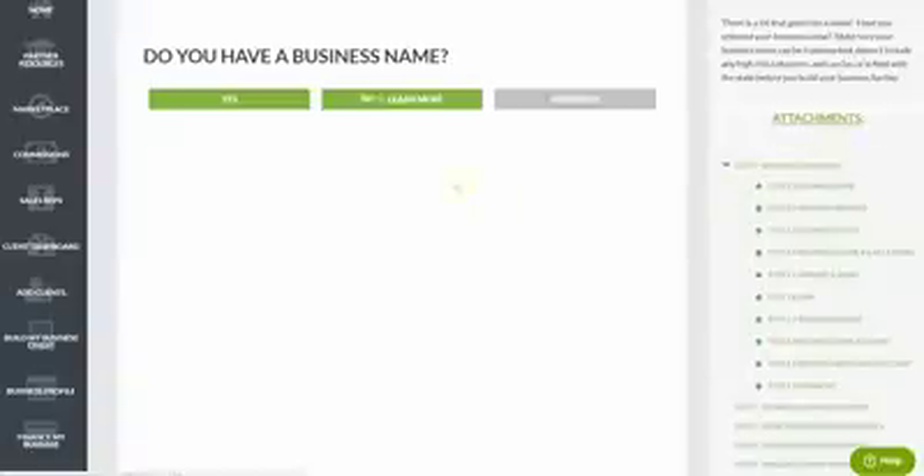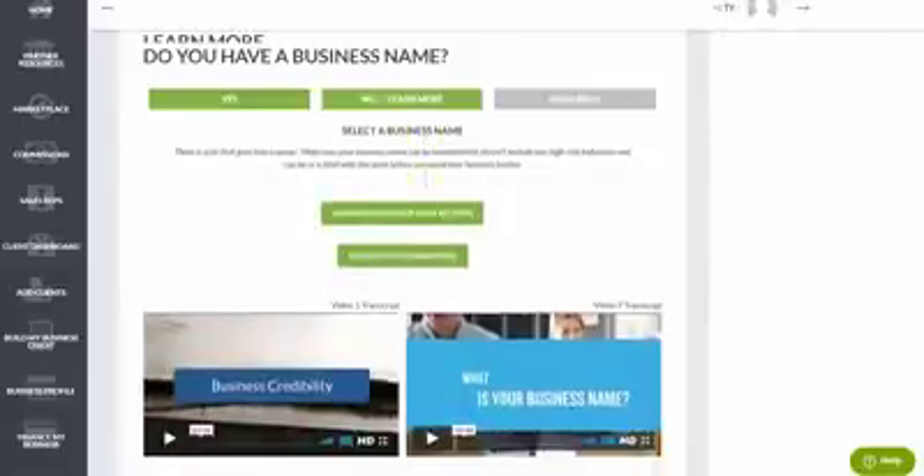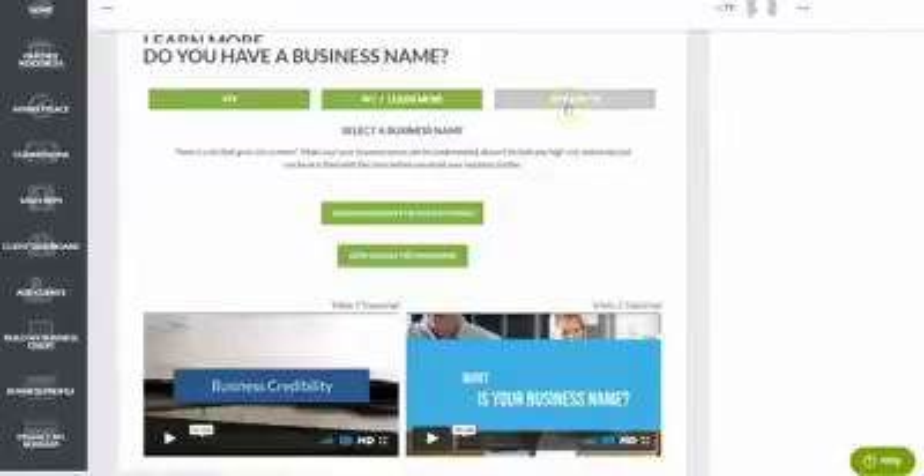We start with your business name. The Finance Suite is a completely customized experience — if you already have a business name, you simply click yes, enter your name, and move on. If you click no, you'll get all the information and resources you need to set up your business. You can check your secretary of state records and verify that your chosen name isn't in a restricted or high-risk industry, giving you the best chance of getting approved for the most financing.